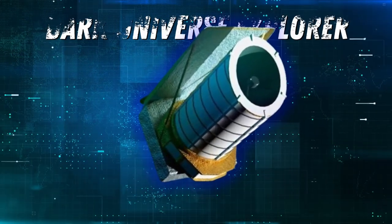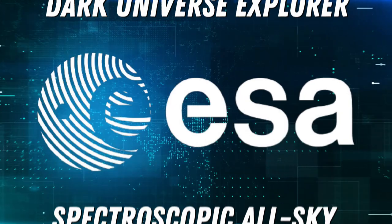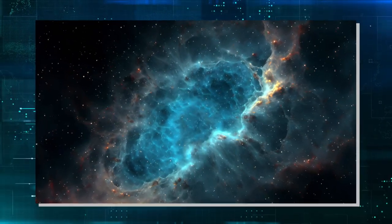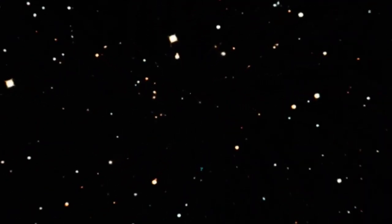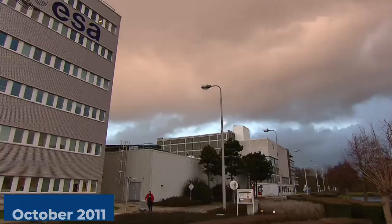Before we explore the full details of what this discovery implies, let's go over Euclid itself. Euclid started when two ideas — the Dark Universe Explorer and the Spectroscopic All-Sky Cosmic Explorer — joined forces, born in response to ESA's call for space plans in March 2007. After careful review, they combined these ideas into one mission called Euclid, honoring the ancient Greek mathematician Euclid of Alexandria, the father of geometry. The big approval came from ESA's Science Program Committee in October 2011, officially adopted on June 25, 2012.